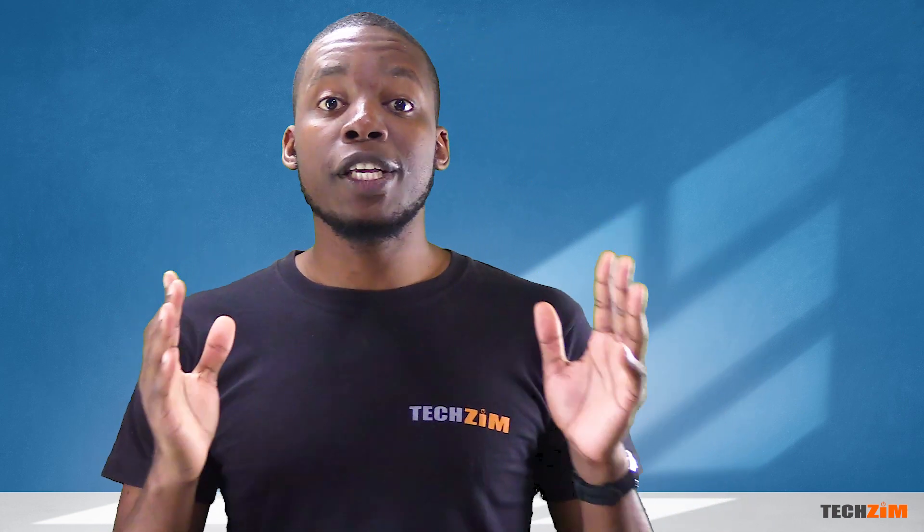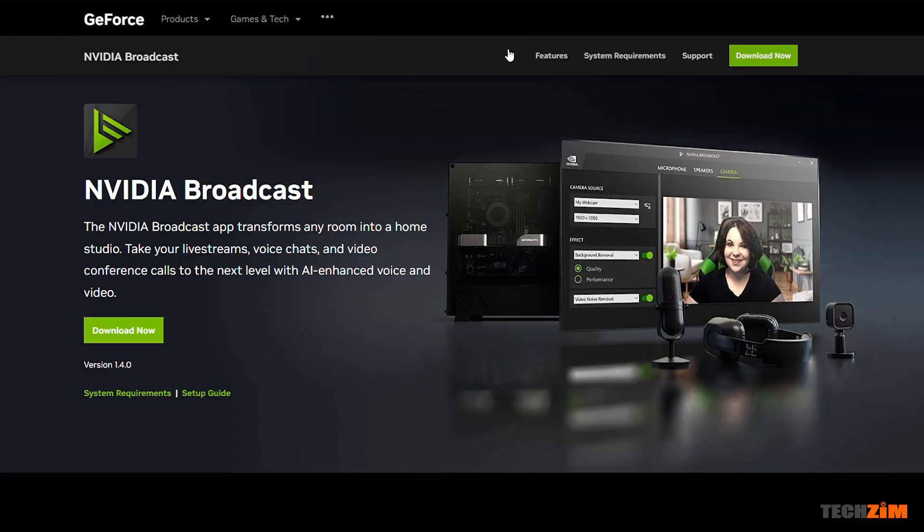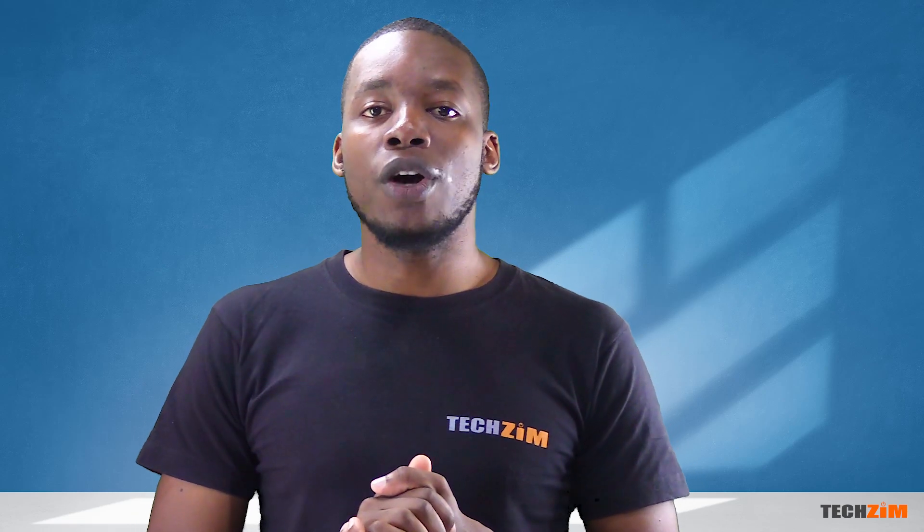NVIDIA released an AI tool to take advantage of the ridiculous processing power in their GPUs for some normal everyday stuff. It's called NVIDIA Broadcast and it is actually pretty cool. It uses AI to enhance the image and audio quality on your computer's camera and mic, as well as apply effects to enhance the audio and video experience.